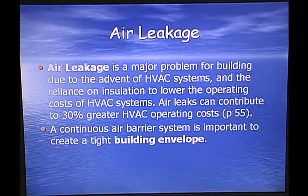Air leakage is a major problem for buildings due to the reliance on air conditioning systems and insulation to lower operating costs. Air leaks can contribute to 30% greater air conditioning costs. A continuous air barrier system is important to create a tight building envelope.